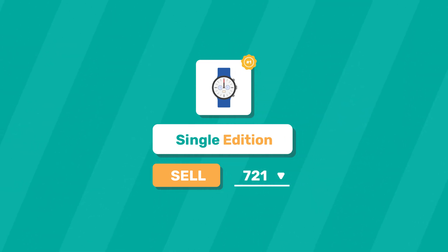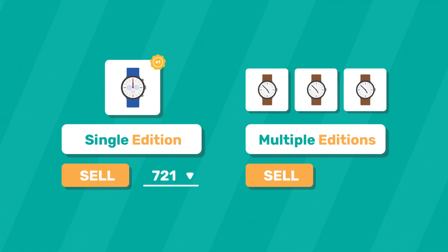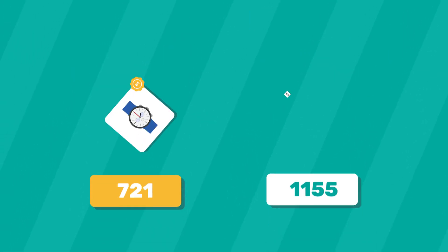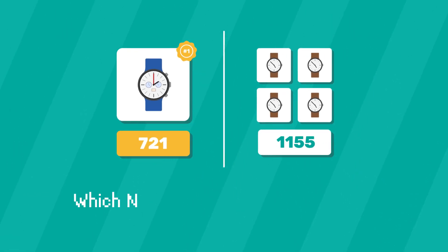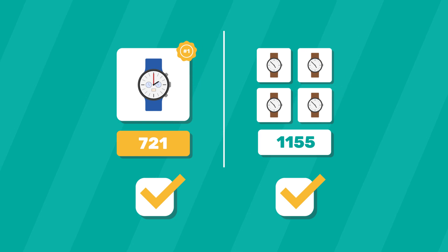So basically, if you wanted to sell a single edition of a collectible, 721 would be the ideal standard to use, as only one copy will ever exist, making it truly unique. On the other hand, if you prefer to sell multiple editions of the same collectible, 1155 would be the best choice, as you could mint as many NFTs of the same kind as you wished. Now that you understand the difference between the two, when minting an NFT of your own, ask yourself which NFT standard suits you best — you should now be able to make your choice accordingly.